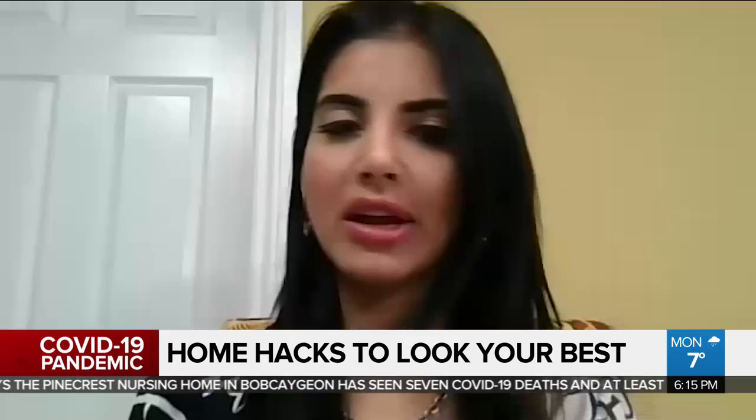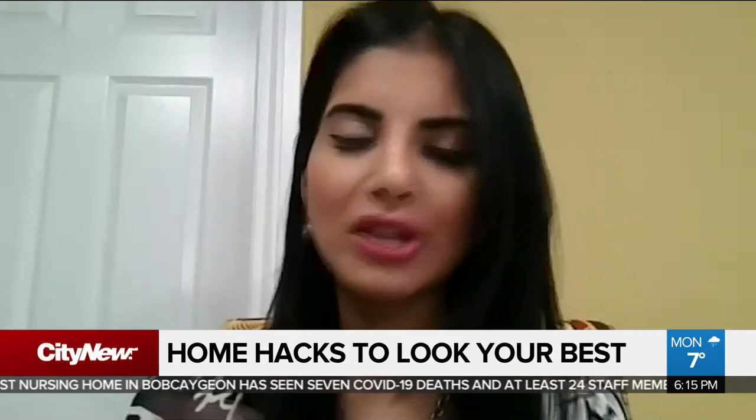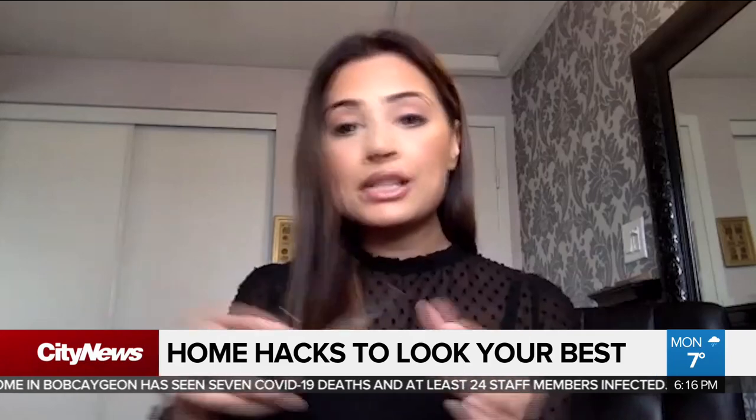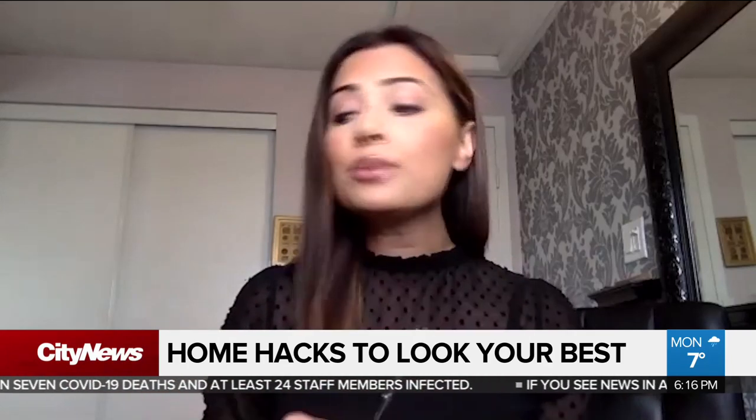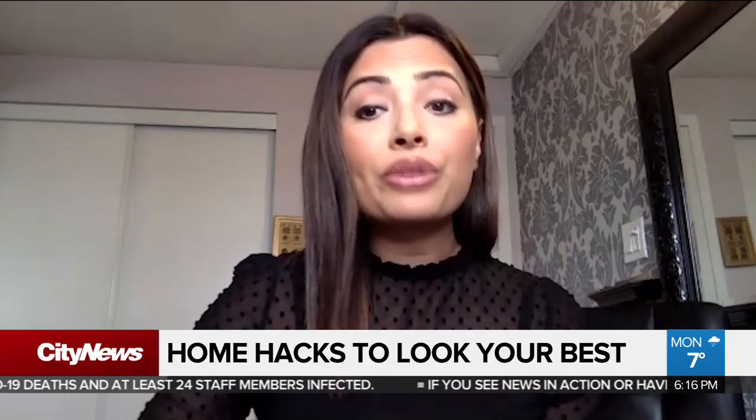What can people do? Because you can't really go get your hair cut or dyed. What I would recommend is just taking a scissor at home and literally taking off a small amount of hair at the bottom, just to allow the natural growth of your hair.